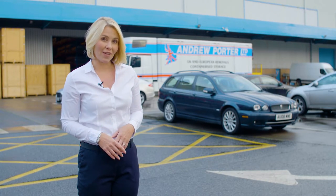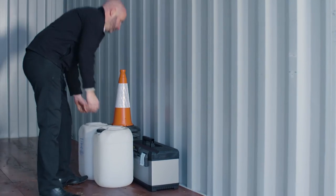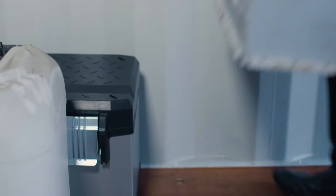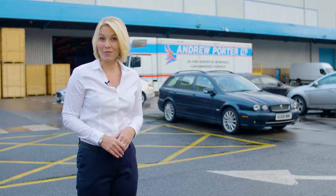We have two types of container available. One is 10 feet long with a capacity of 80 square foot, and the other is 20 feet with a 160 square foot capacity.